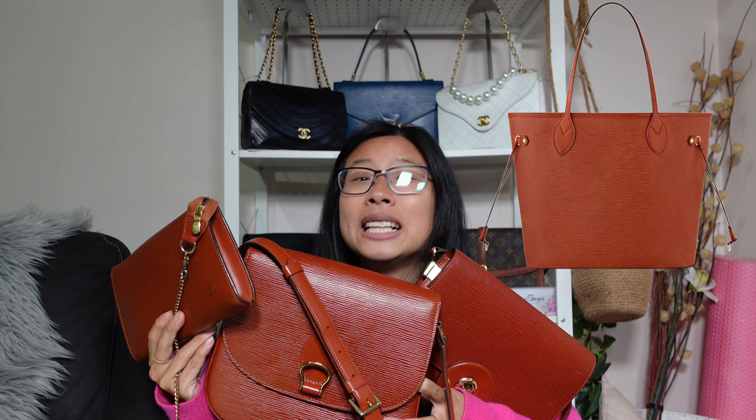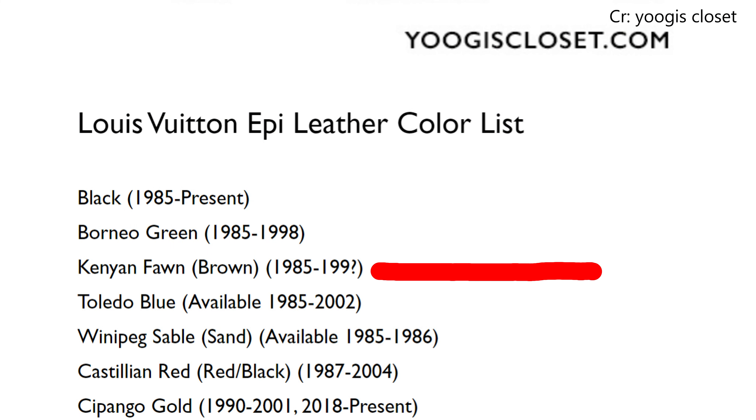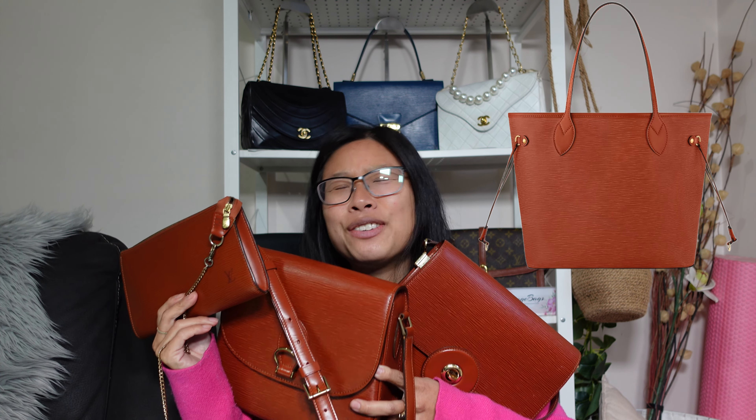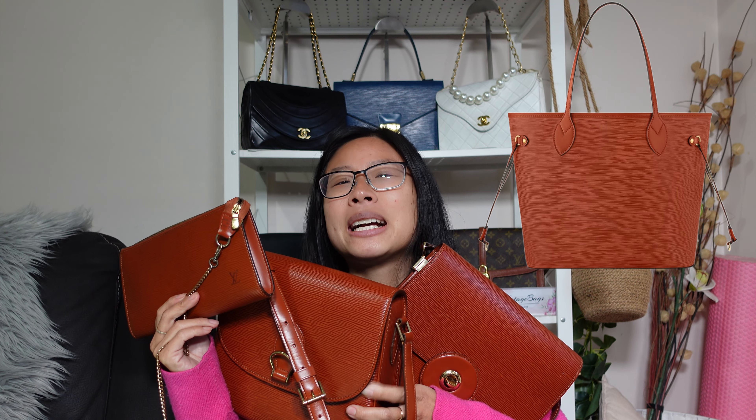This was a color released in 1985, around the time Epi Leather was introduced to the brand — one of their original Epi colors. They ran this color all the way until the late 90s, so it had about a 15 to 20 year run before it was discontinued. All the bags I'm holding were dated between 1985 and the late 90s, and guys, this color is finally back. This is my favorite Louis Vuitton Epi color.